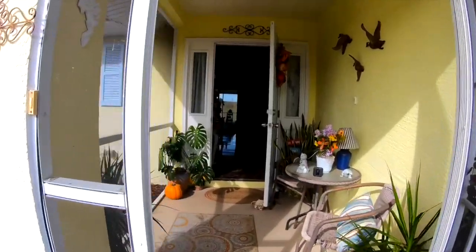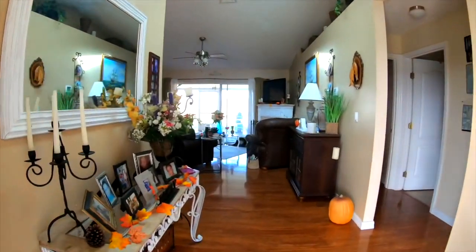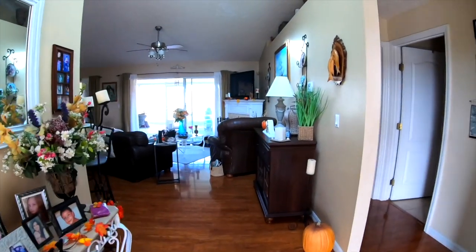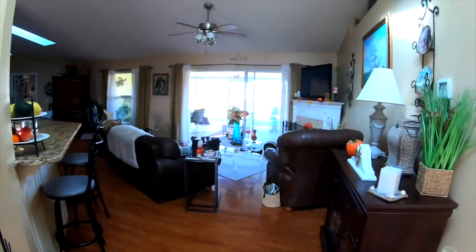This is the entrance to my home and this is my front porch. When you walk into my house, this is the entrance here. I have pictures of family here. The house is split in two, so this side over here is one side and then I have my master on the other side.